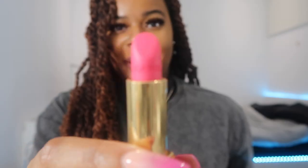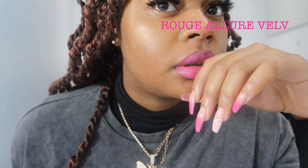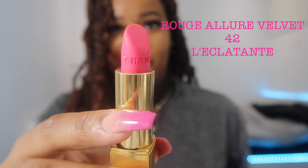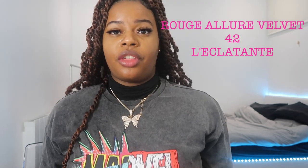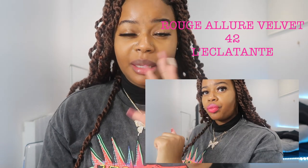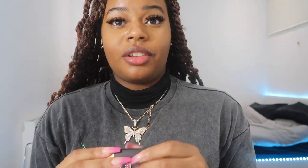So the first one I'm going to show you is a pink kind of color. This is called Rouge à la Velvet, number 42. As you can see, it's literally the same color as my nails. A little tip — use your thumb and suck your thumb, and it makes sure that you don't get lipstick on your teeth while you're out.